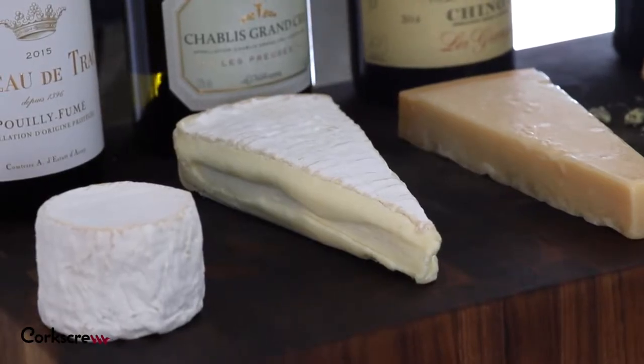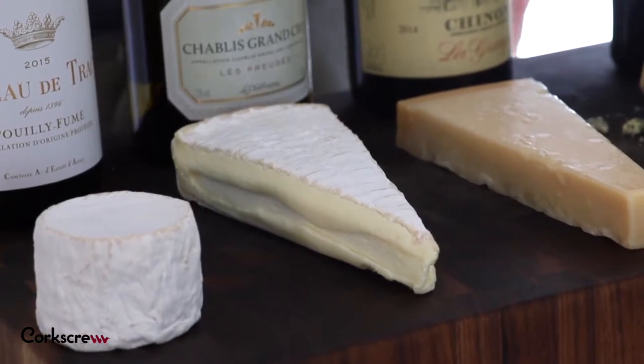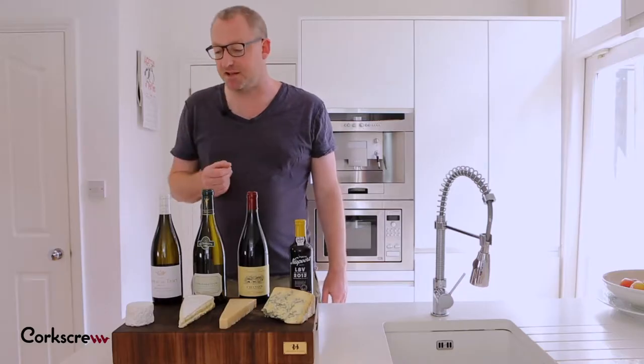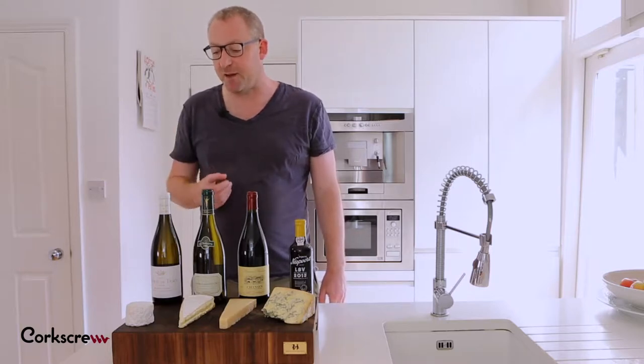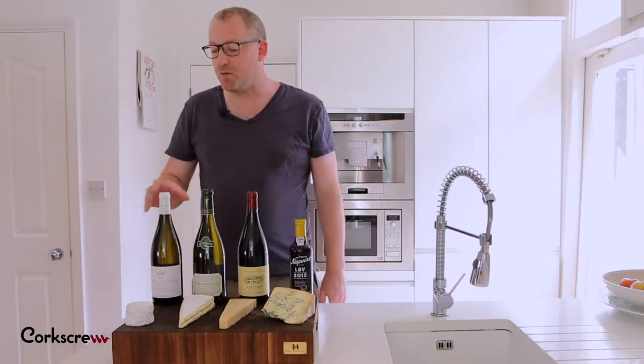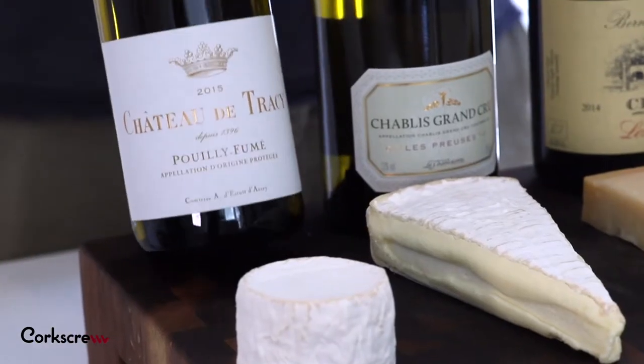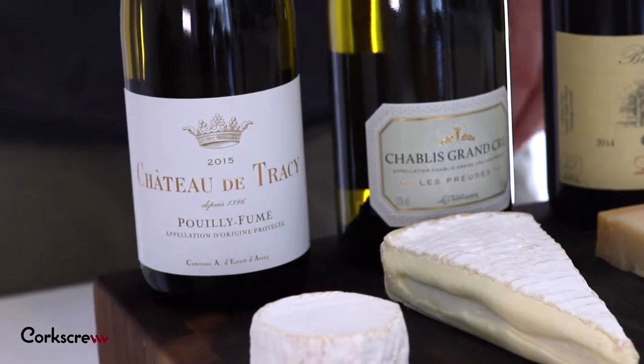Goat's cheese is really soft and unctuous and creamy, and it's got a white rind. Red wine and white rind equals bitterness, equals metallic flavour. So for a goat's cheese like this, you need a wine with really sharp acidity with no oak character, which is going to cut through the richness of the cheese.